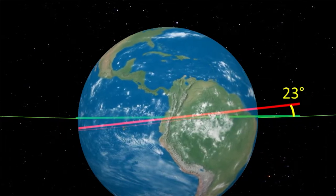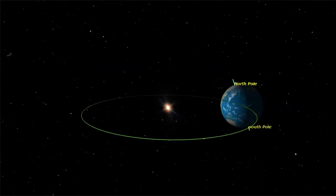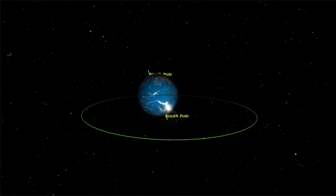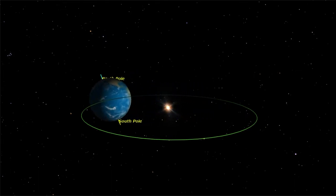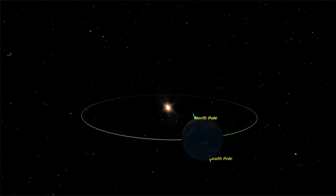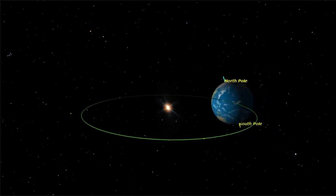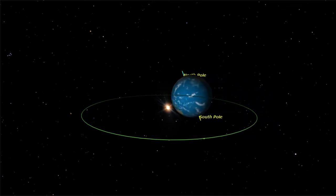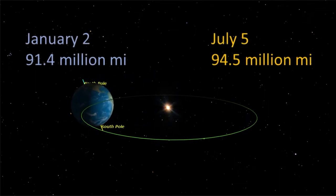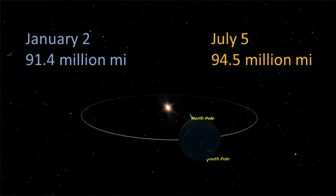Earth's tilt is the whole reason that we have seasons. When the North Pole is closer to the sun, we get more sunshine and it's summertime. When the tilt causes the North Pole to be further from the sun, it's winter. The Earth's orbit isn't a perfect circle around the sun — in fact, the Earth is about 3 million miles farther from the sun in July compared to January. Seasons depend on tilt, not total distance.